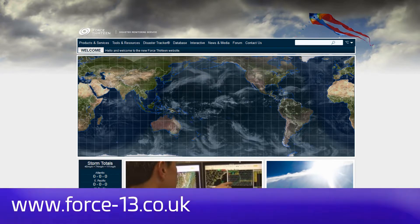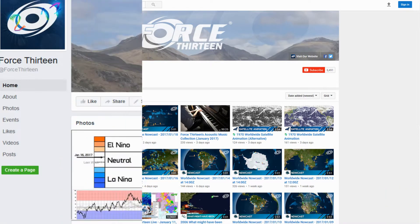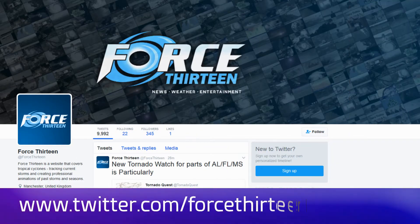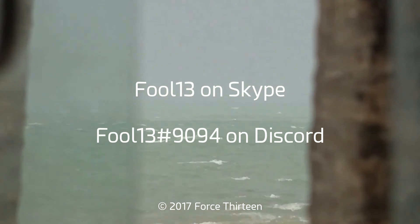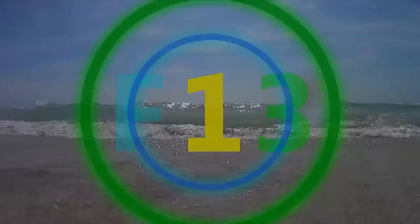You can follow Force 13's outlets: the website force13.co.uk. You can also find us on YouTube — search Force 13 and subscribe if you haven't already. You can find us on Facebook at Force 13 and on Twitter at the handle @Force13. You can also add FOOL13 on Skype, and join us at extension 9094 on Discord for Tropical Weather Chat.